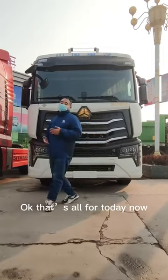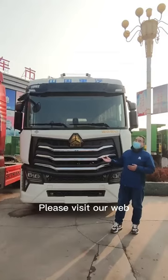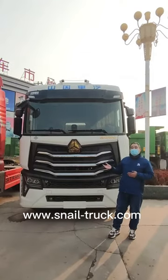Ok, that's all for the intro. If you want to know more about other trucks, just visit our website, Sinotrack.com.